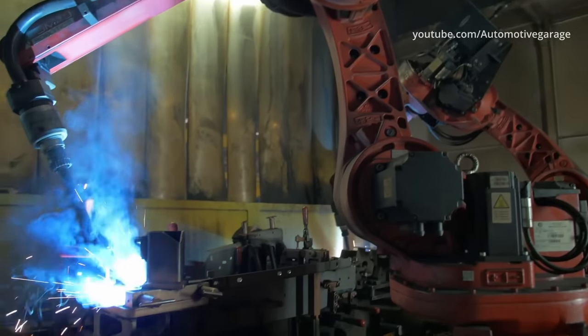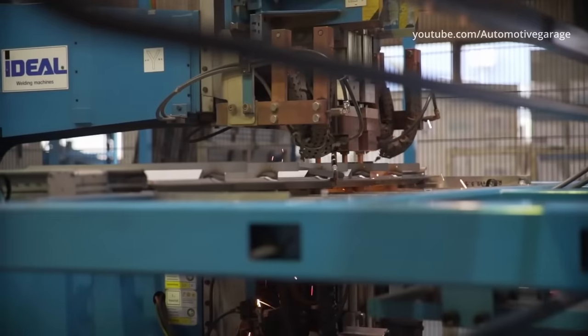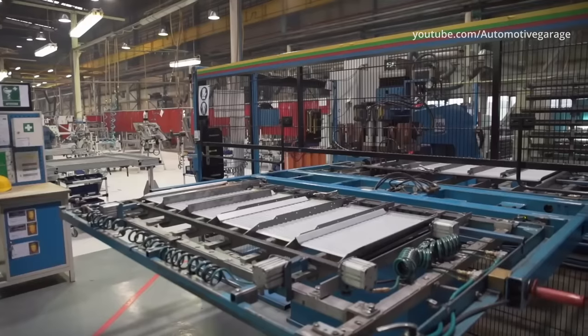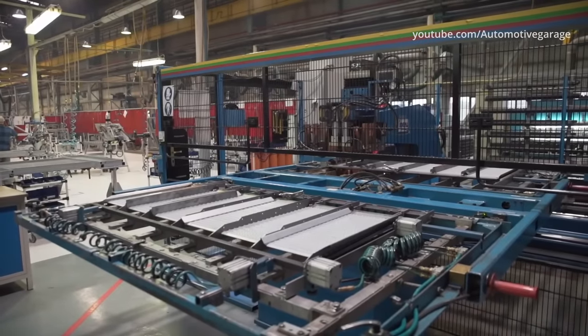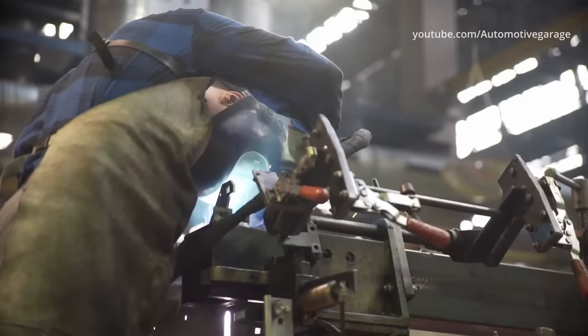The next stages are welding and painting. Welding of large components takes place on the so-called positioners — these are positions that allow the rotation of the components installed in them. This facilitates the work and shortens the time of making the elements.